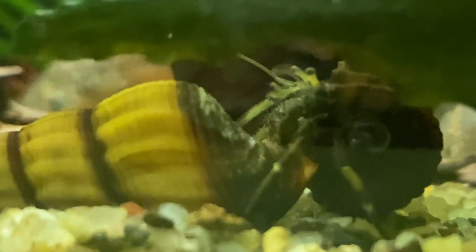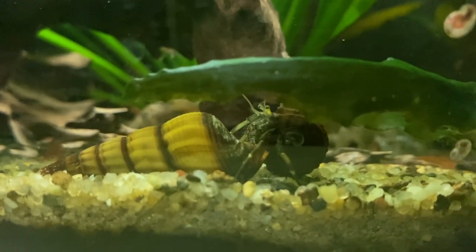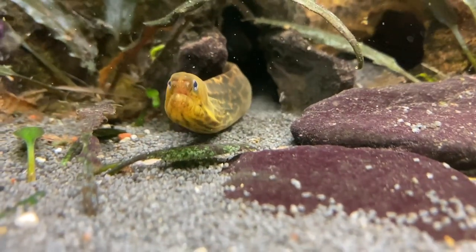Unfortunately, that turned out to be a mistake. Two days later, before the weekend even arrived, the hermit crab passed away. I was absolutely gutted. It looks like this was a failed experiment — and unfortunately this is something I'm going to have to get used to, because I do quite a few experiments.